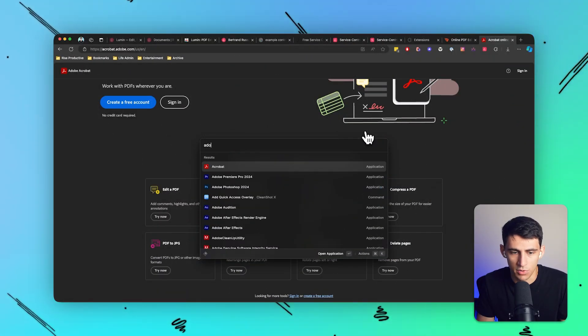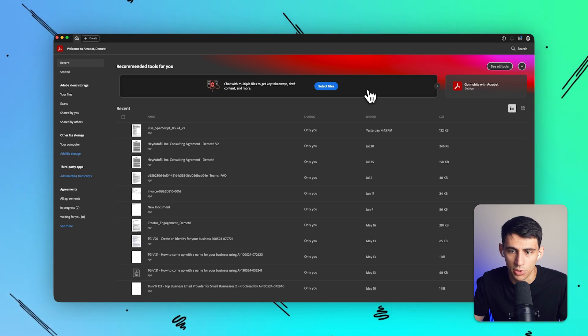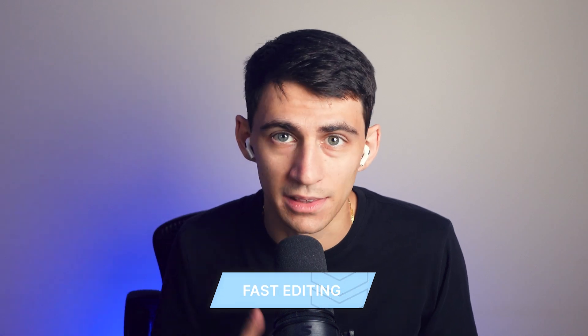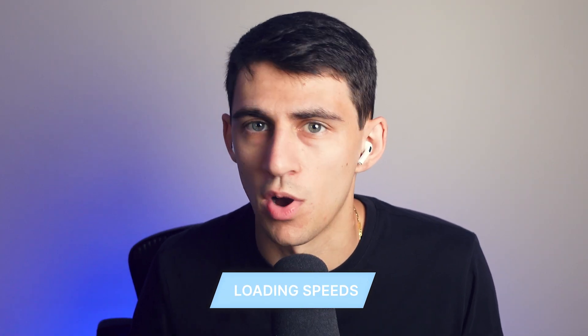In comparison, Lumen is designed for Chrome users, providing seamless integration. Not having to open a separate desktop application and just being able to open a PDF inside your browser is a much better experience. Lumen has fast editing and loading speeds, and the free plan is available with a reasonably priced paid plan as well.